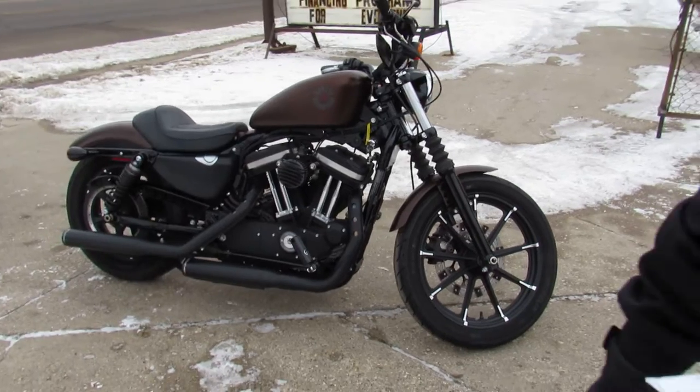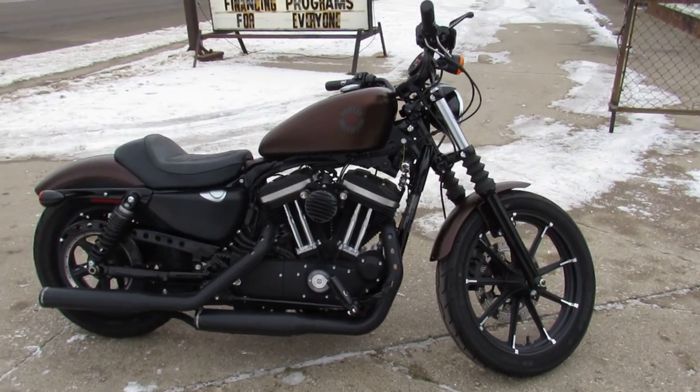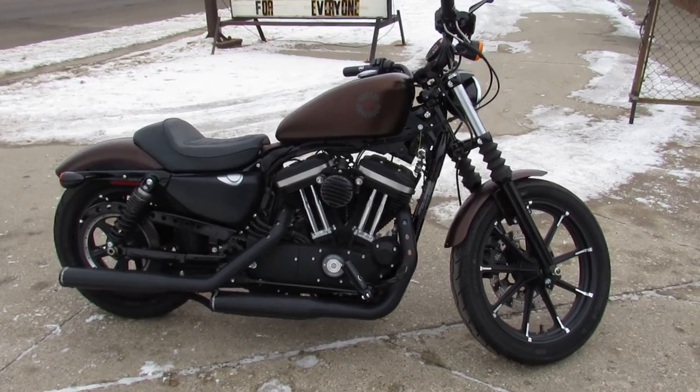It's been inspected, all the fluids have been changed, it's been certified, and there's a warranty available — so you guys can buy with confidence. We've got over 500 used bikes in here now, so take a look at our website at approvalpowersports.com.